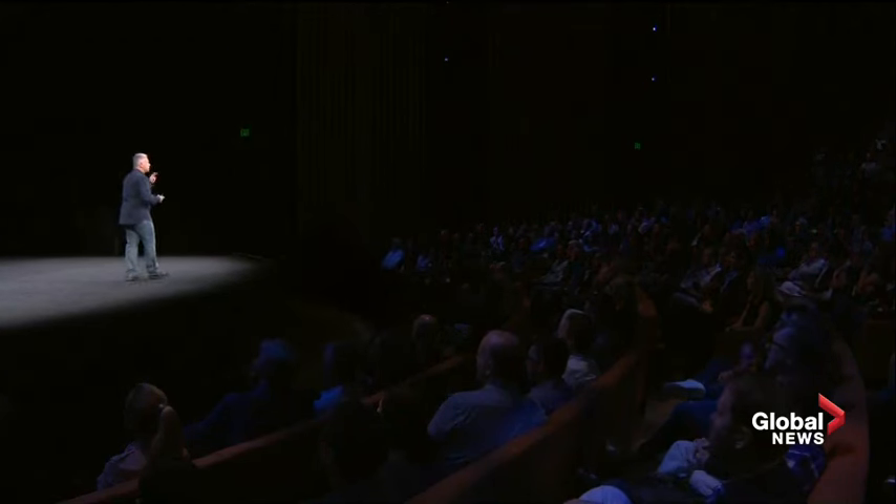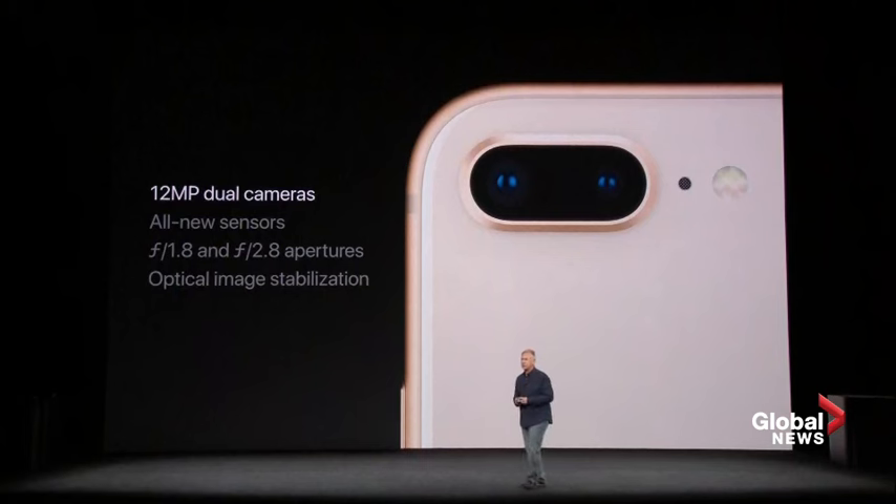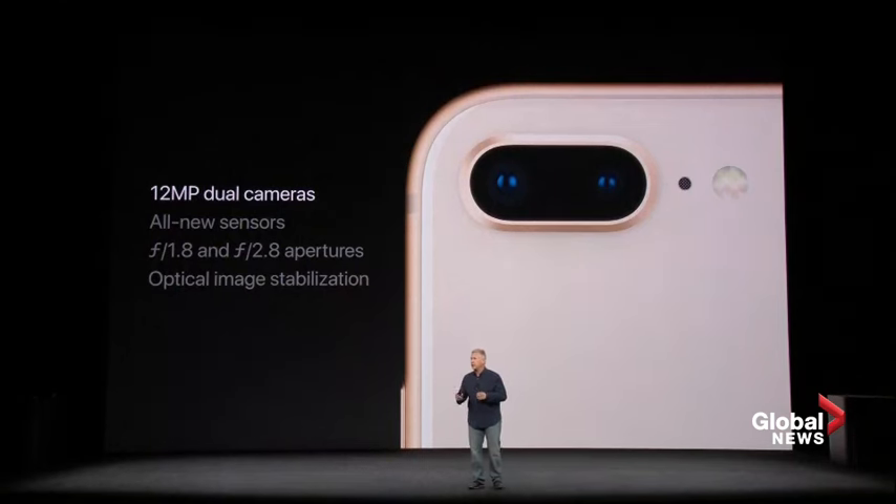iPhone 8 Plus has two new sensors in its dual camera. The wide-angle camera has an f/1.8 aperture and optical image stabilization. The telephoto camera has an f/2.8 aperture. We want to show you the kind of photos you can take with our new cameras. These photos have not been retouched in any way — they're straight off the iPhone 8 and 8 Plus.